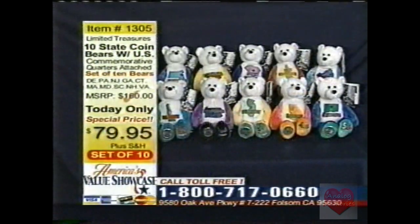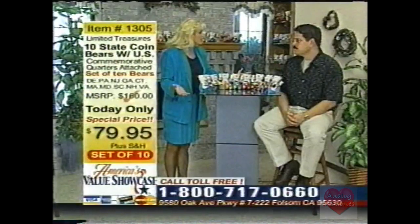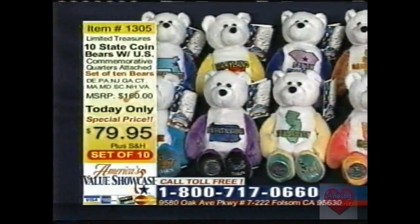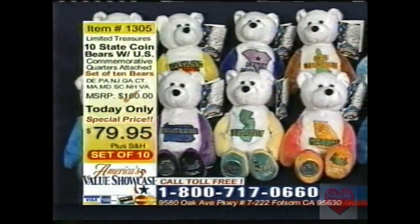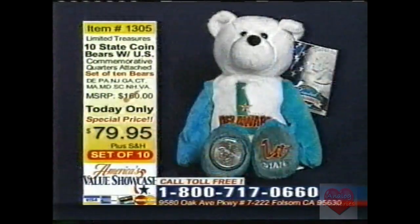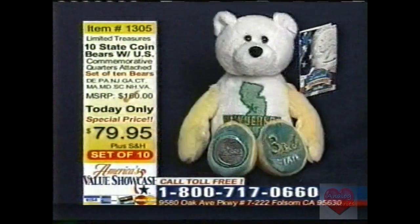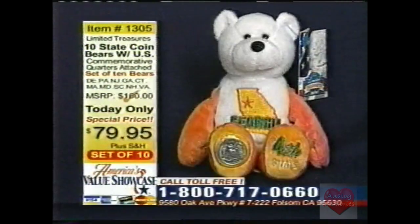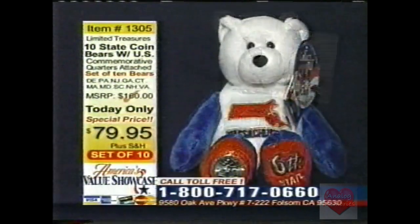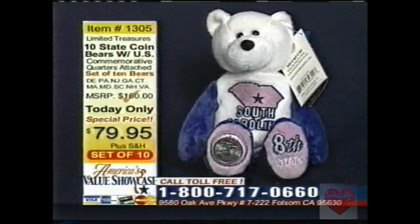That's only $7.99 a bear — some of these even retail for $12.99 each. The 10 bear set is an incredible way to start this collection, because if you try to find these bears separately, you'll have a really difficult time. These coins are never going to be produced again — the U.S. Mint has mandated these coins never be minted again once they've been minted. They're truly a collector's item, and the bears will follow.